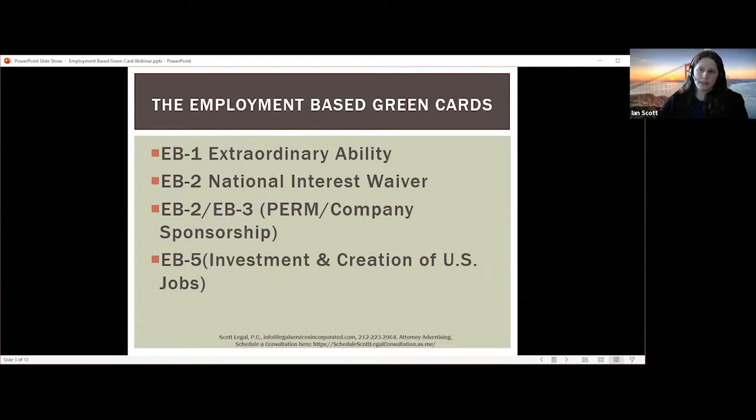Looking specifically at these employment-based green cards, we've talked about the EB1 extraordinary ability and the EB2 national interest waiver. We offer webinars that go into detail on these two categories, and also for the EB5. So we won't go into those in detail today, but please look at our website and YouTube channel for additional webinars on these particular employment-based green card categories.